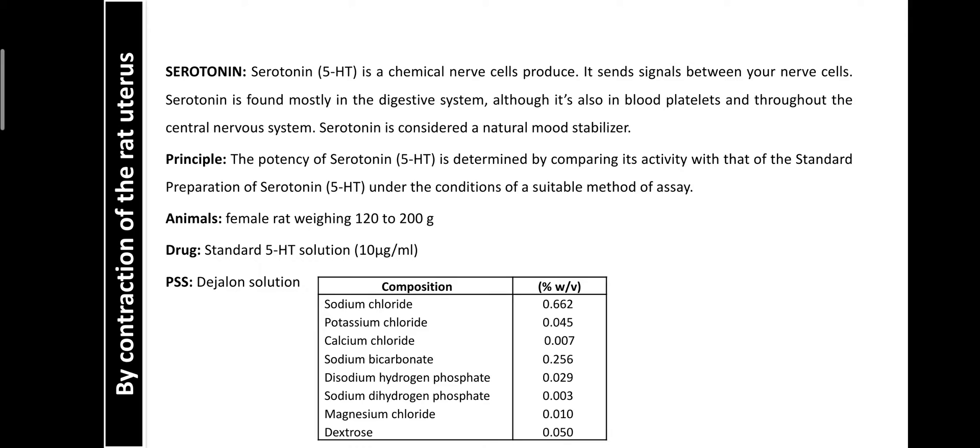Serotonin is also present in platelets, where it plays an important role in the regulation of blood coagulation by causing constriction of the blood vessels.